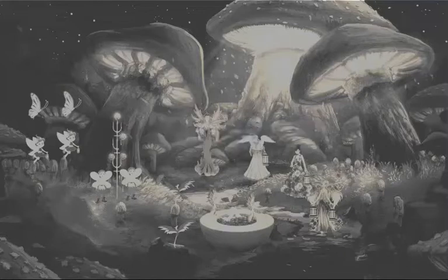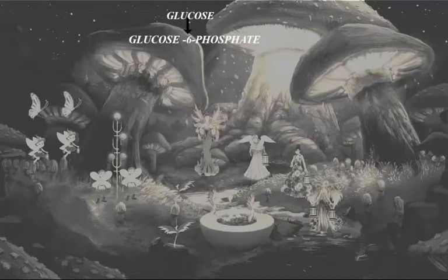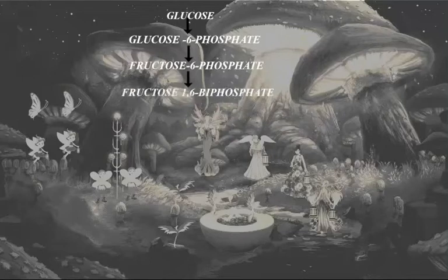Let us discuss about glycolysis first. Glycolysis is the process in which a glucose molecule is converted into two molecules of pyruvic acid. Glucose is first converted into glucose-6-phosphate, then into fructose-6-phosphate. Fructose-6-phosphate is then converted into fructose-1,6-biphosphate, which is then converted into two molecules of glyceraldehyde-3-phosphate.